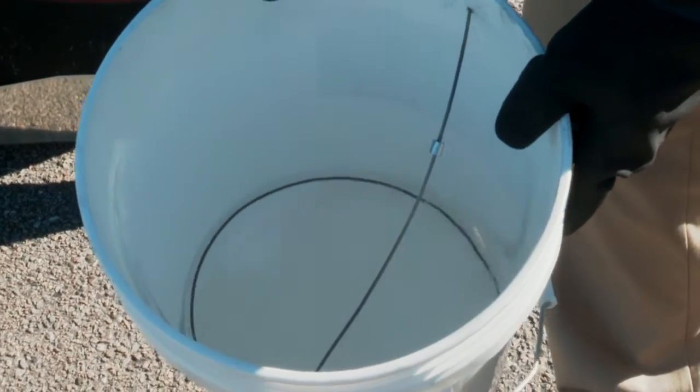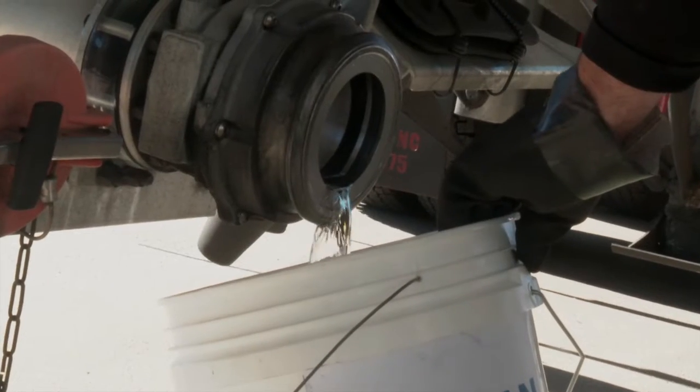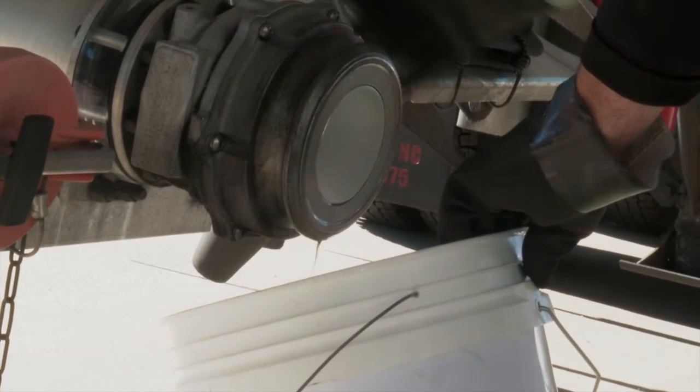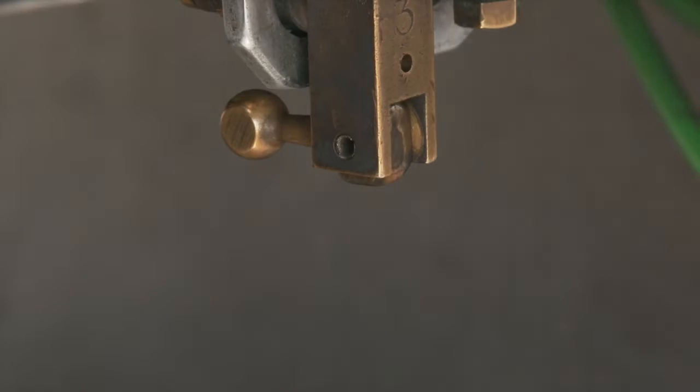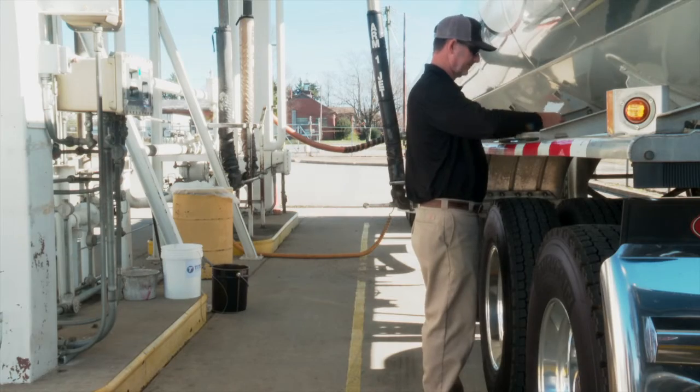Any transport showing evidence of automotive gasoline, diesel, or any other petroleum product cannot be loaded under any circumstance. The driver should confirm that all compartments are completely drained and then close the internal safety valves.